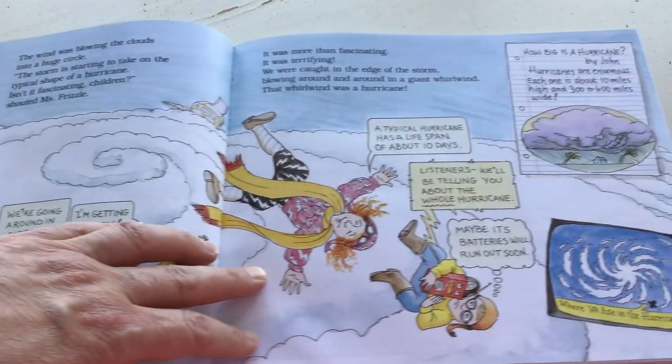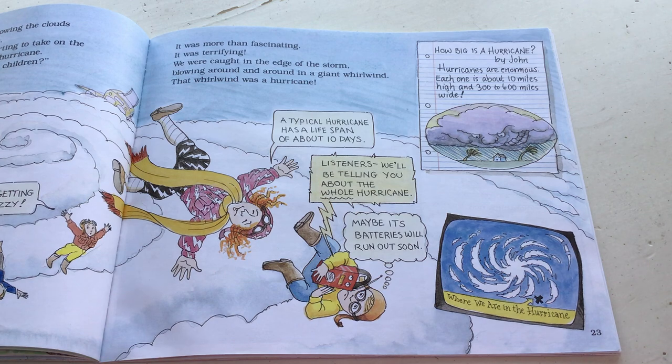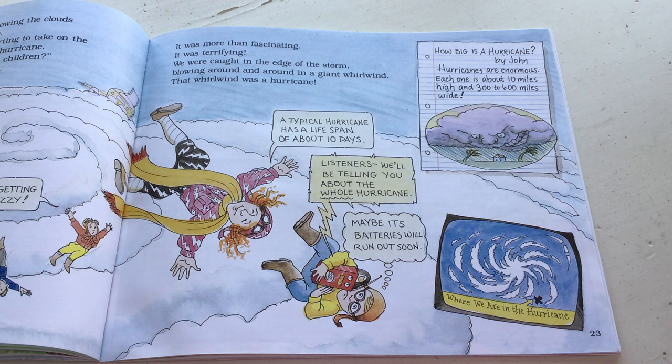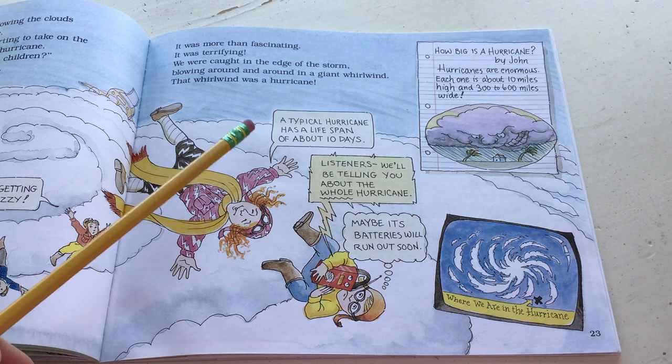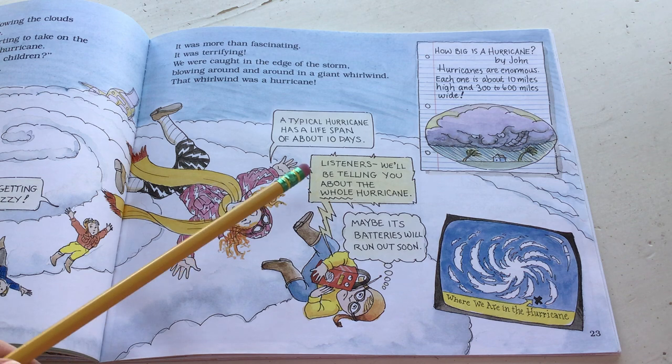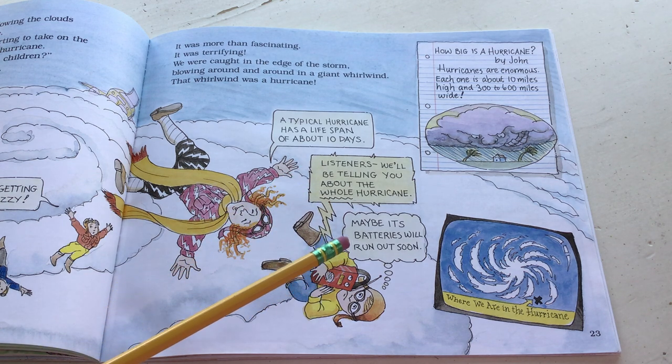It was more than fascinating - it was terrifying. We were caught in the edge of a storm, blowing around and around in a giant whirlwind, and that whirlwind was a hurricane. A typical hurricane has a lifespan of about 10 days. How big is a hurricane? By John - hurricanes are enormous. Each one is about 10 miles high and 300 to 600 miles wide.